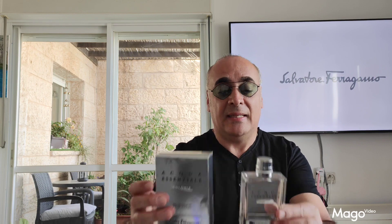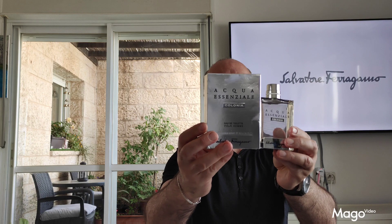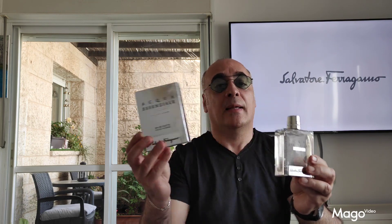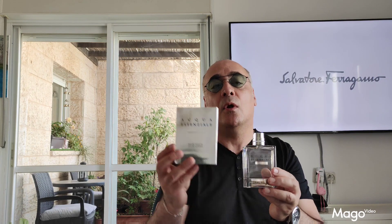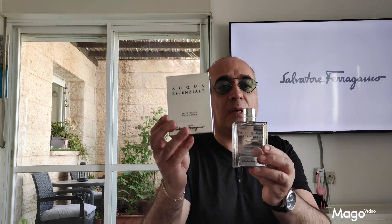Okay, this is it — this is the box. Nothing special, metallic color and black description, Salvatore Ferragamo, 100ml, 3.4 ounces, purchased online for 30 euros, which is around 33 dollars. 100ml, Eau de Toilette Concentration.